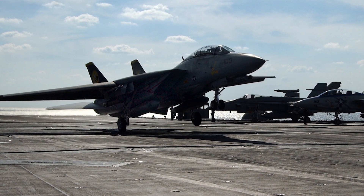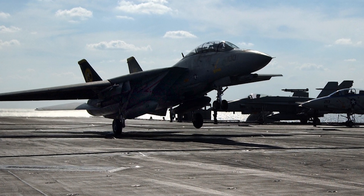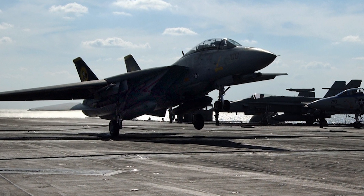On September 22, 2006, the F-14 was formally retired after 32 years of fleet duty.